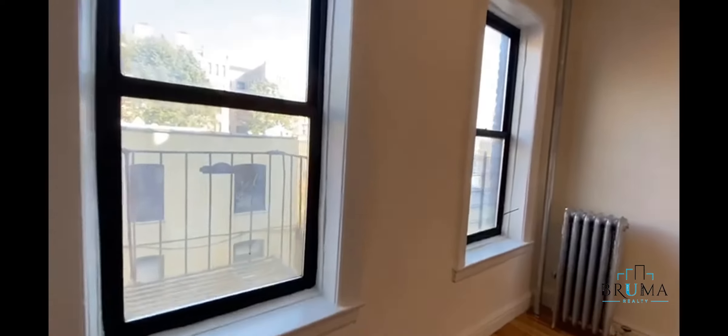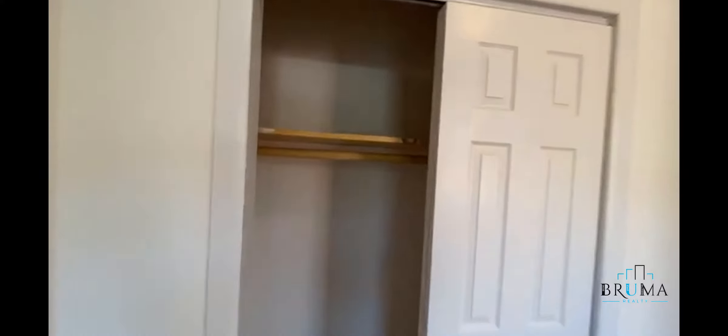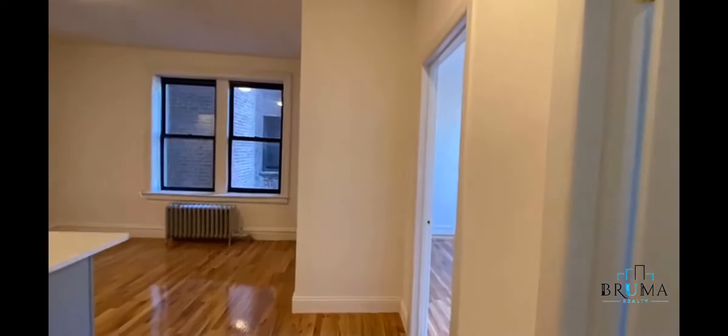Bedroom number two — nice and bright, lots of natural sunlight. And you've got a nice big deep closet right there. Bathroom number two.